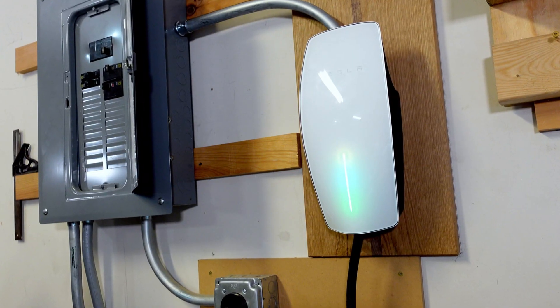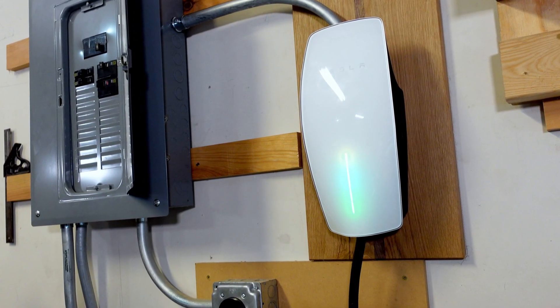In four cases out of five, the problem is with a glitch in the wall connector or any other charging point you are using. If it's a public charger, just use another one. If it's your home charging point, the solution is quite simple.